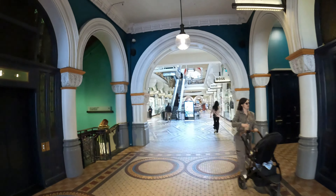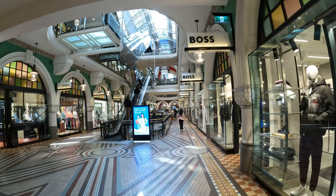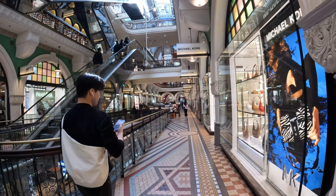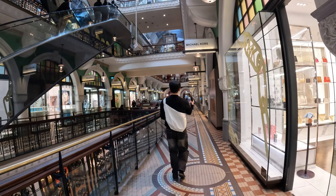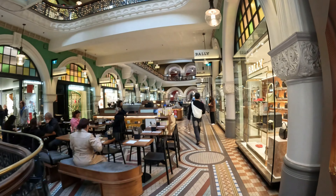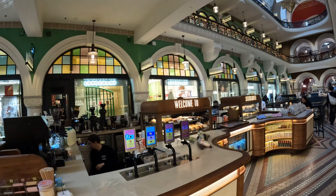Let's sneak through the ground level of the Queen Victoria Building and capture some of the retirees and tourists having coffee.